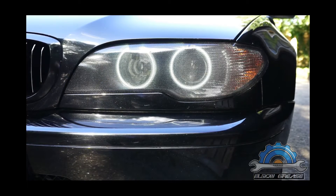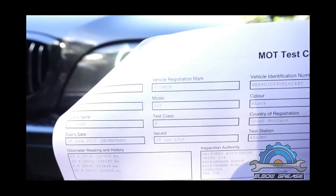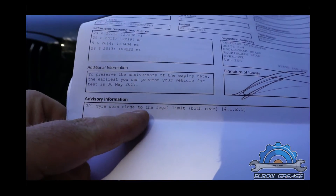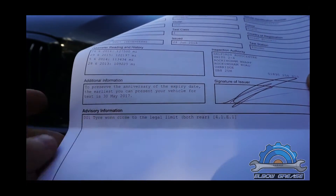Welcome everyone. Today's small update about fly-eye tint. A few days ago I went to do a MOT test with my car. It passed without problems. The only issue was tires worn close to the legal limit on both rear.